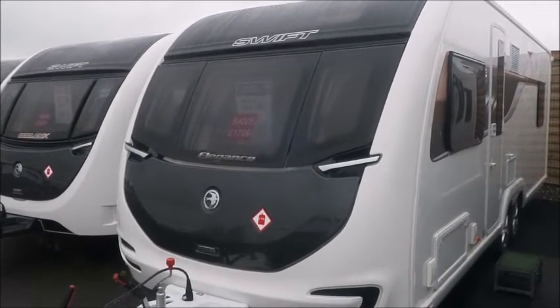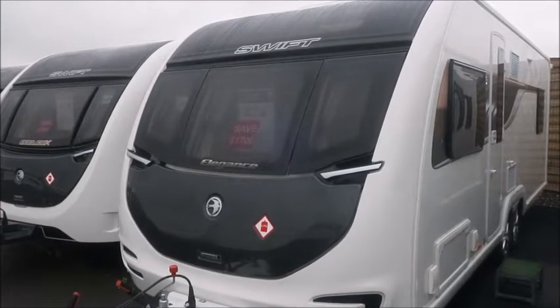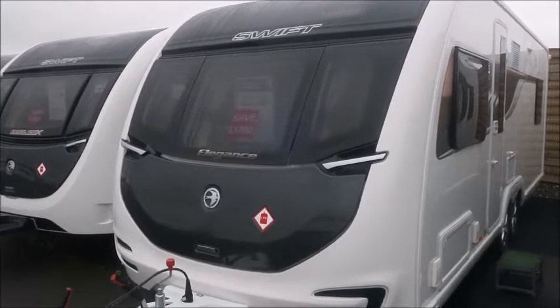Welcome back to Sadler Pleasure. Here we have a brand new 2020 Swift Elegance 650 caravan. Let's go and take a look.